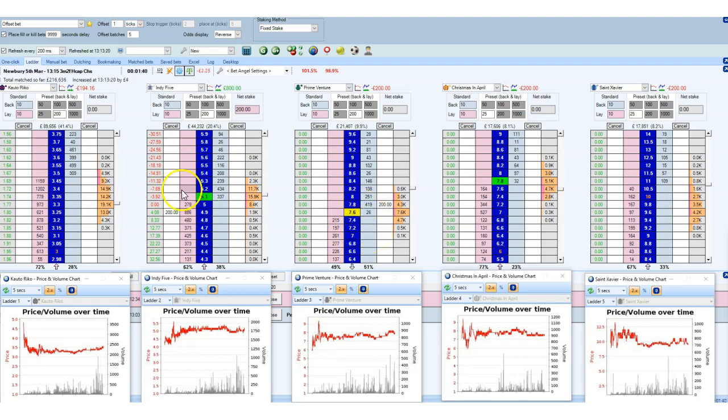One good thing about these stable races is that if or when the price goes against you, you don't need to panic too much because it's not going to go rushing off 10 or 15 ticks against you. It looks like I may have missed this one for now.